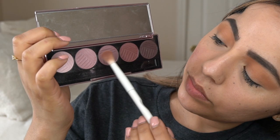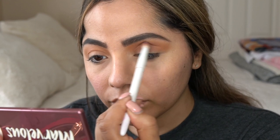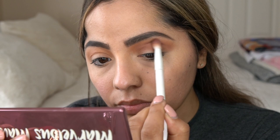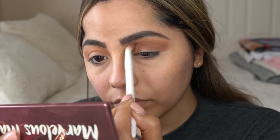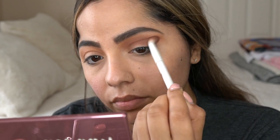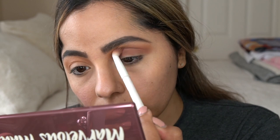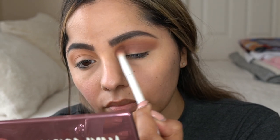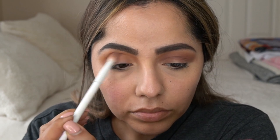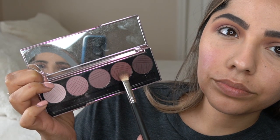Then I'm going to go in with the Marvelous Mauves palette and take Rosie and Wishy Washy, putting that directly into the crease area. All you're doing is back and forth motions, like windshield wiper motions. You guys know how to blend. Don't forget to do both eyes — this is just going directly into the crease. I'm not going as high as I did with the first shade.